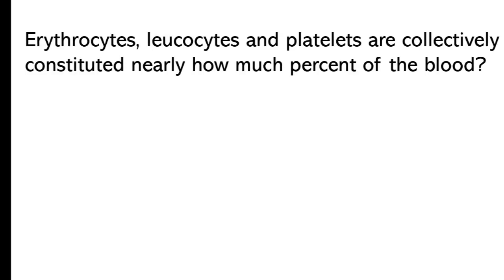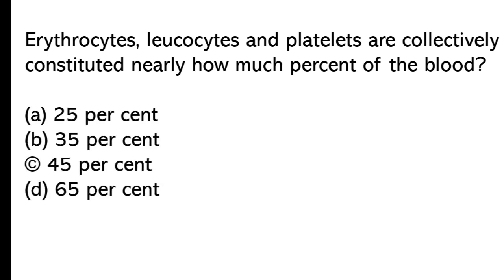Erythrocytes, leucocytes, and platelets collectively constitute nearly what percent of the blood? A) 25%, B) 35%, C) 45%, D) 65%. The correct answer is option C, 45%.